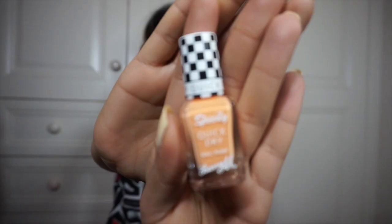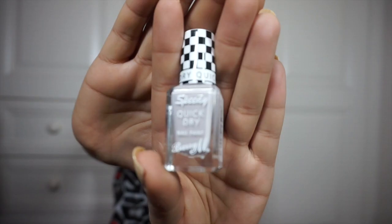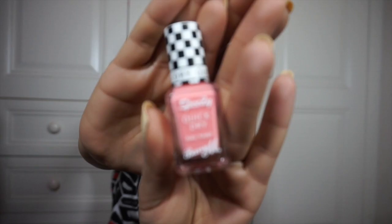They've all got really cute speedy fast names. This one is called 'Kiss Me Quick,' this one is 'Full Throttle,' 'Lap of Honor,' 'Pit Stop,' and probably my favorite so far, 'In a Heartbeat.' I love the kind of coral pink shade. They're all lovely pale spring shades — all amazing for spring.